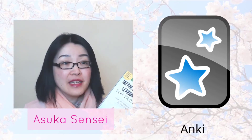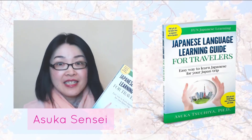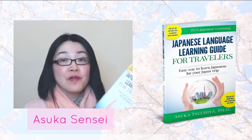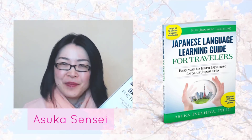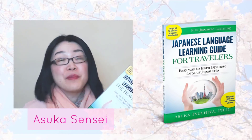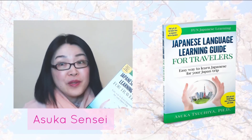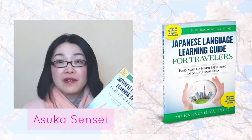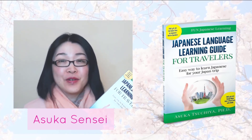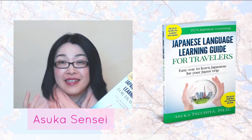I created a bonus Anki deck for the readers of the Japanese Language Learning Guide for Travelers. This is a book for absolute beginners to learn practical Japanese which you can use during your next Japan trip. After you buy it, you can download the Anki flashcards and start using them immediately. It covers more than 700 words with audio, which is enough for a starter-level vocabulary solid foundation.